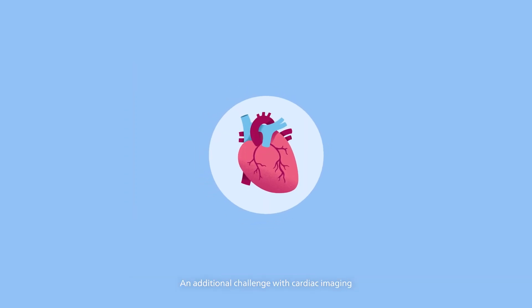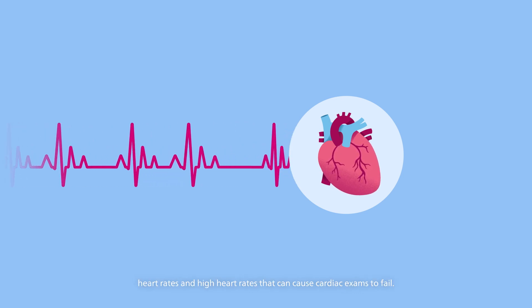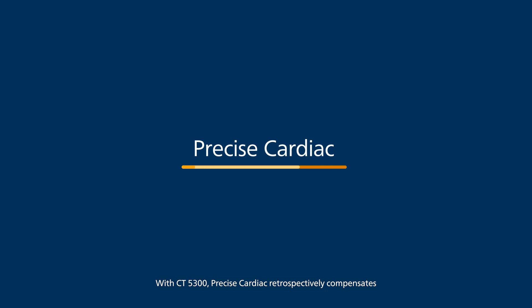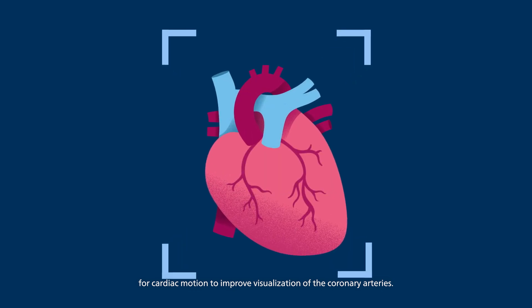An additional challenge with cardiac imaging is the unpredictable cardiac motion due to irregular heart rates and high heart rates that can cause cardiac exams to fail. With CT5300, Precise Cardiac retrospectively compensates for cardiac motion to improve visualization of the coronary arteries.